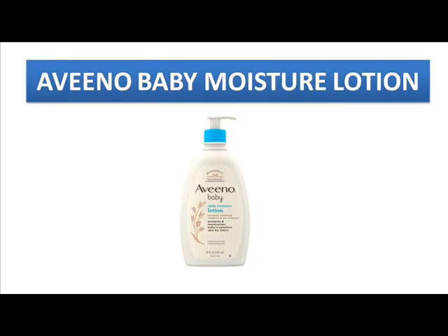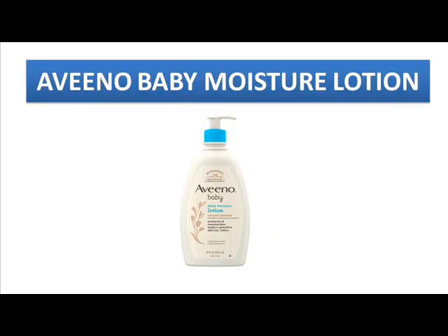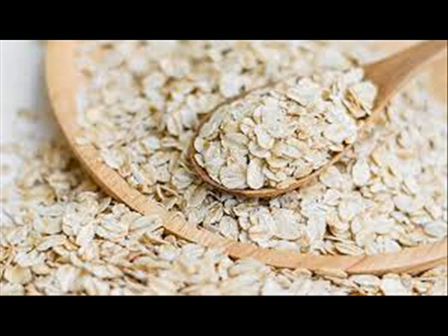The Aveeno Moisturizing Baby Lotion is one of the very best baby lotions for winter and also for babies with dry skin. If your baby is suffering from dry skin or flaky, cracked skin, kindly use this daily moisturizer lotion from Aveeno. It will bring the moisture and natural hydrating level back to your baby's skin because it is fully made with colloidal oats, which is the main ingredient in this lotion.